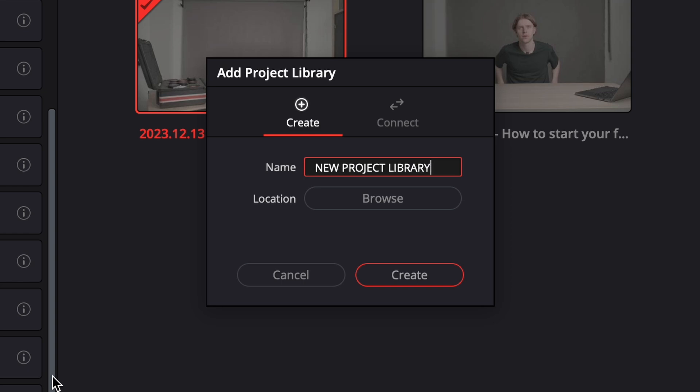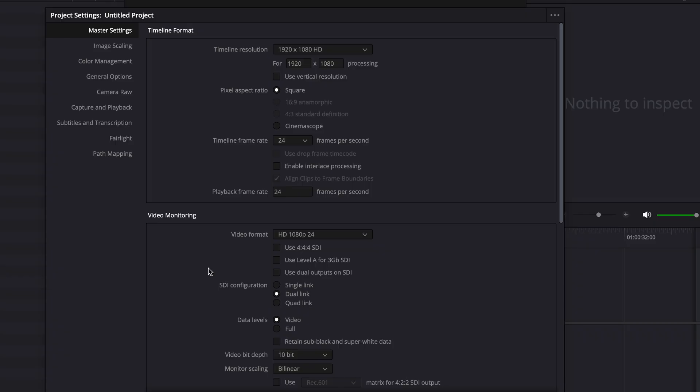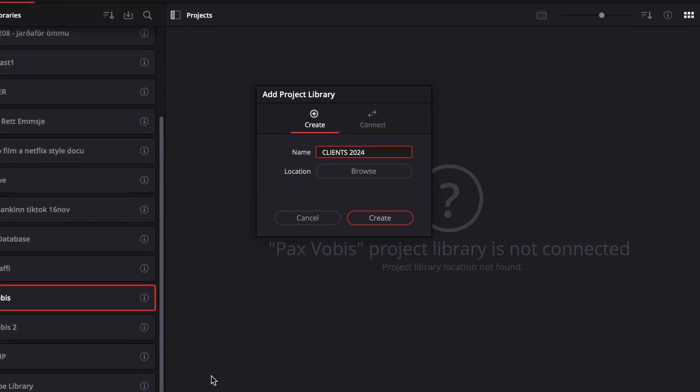This was also a huge minus when I was starting out because I thought I had to make a new library for every single project, like you do in Premiere Pro. When you do that in Premiere, they always ask you to select your cache filters and stuff like that for every single project, which gets quite annoying. Now I've heard I'm not supposed to make a library for every single project, so what I'm thinking about doing is making a library called client work with all my client projects, then a YouTube library, and maybe a personal one. I'm still figuring this out.